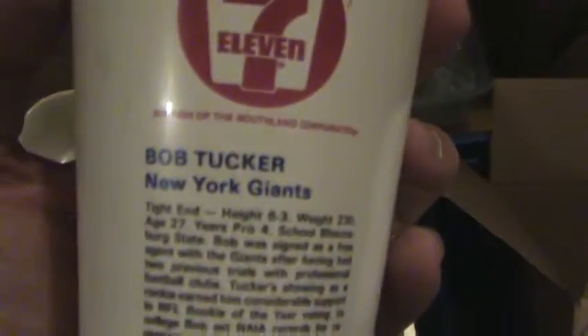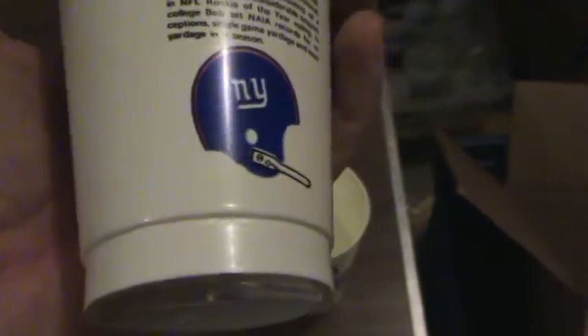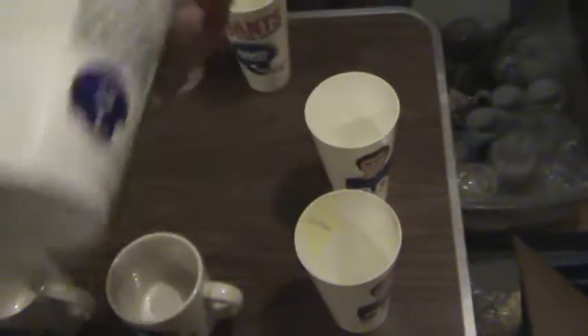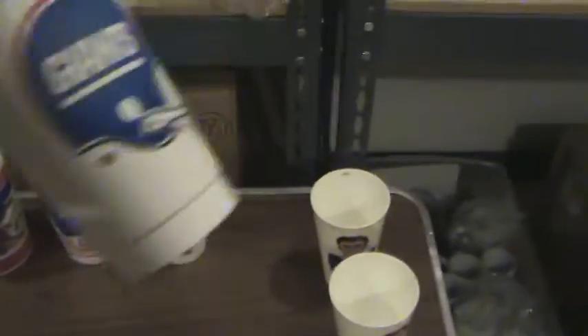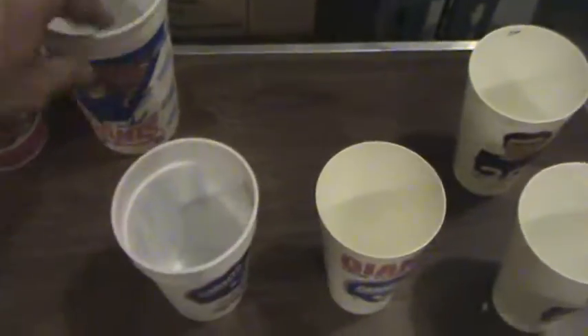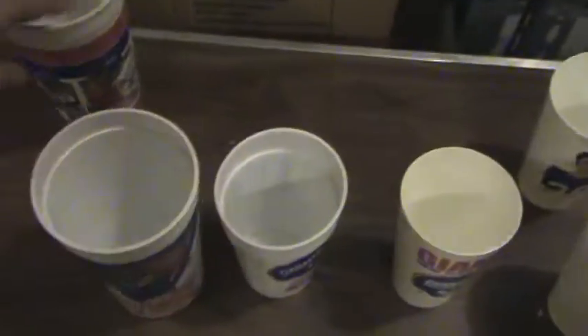So we've got Spider Lockhart. Another 7-Eleven cup here from Bob Tucker — old one. There are actually three Bob Tuckers: second one and a third one. Then a couple other plastic mugs — that one right there, this one, this one, and one more.